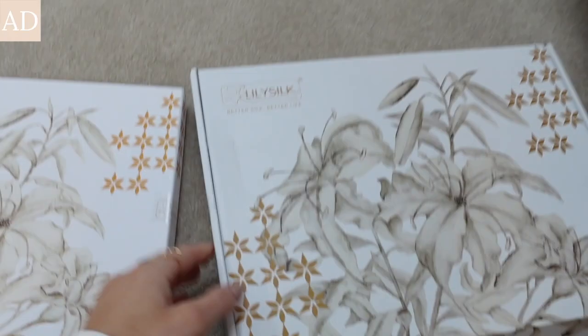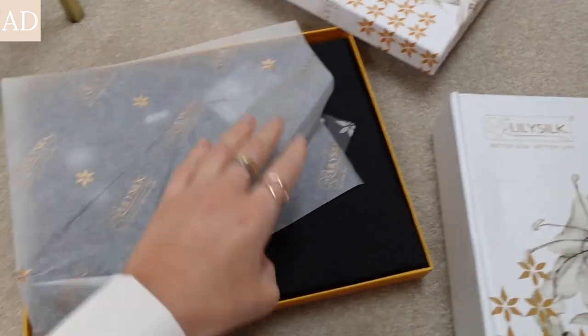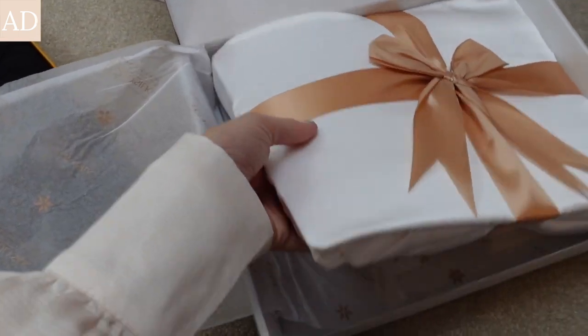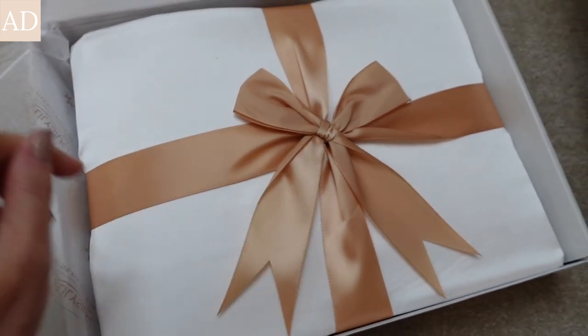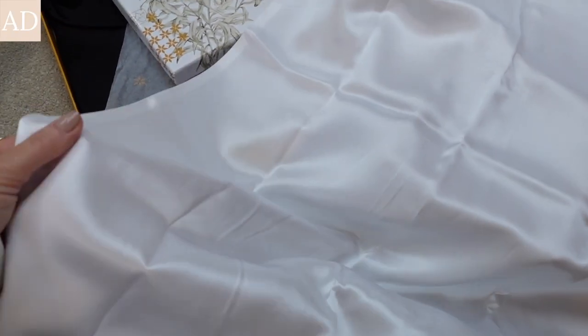Yesterday I filmed a little segment of me opening the packaging so you guys could see it before I used it. These items came in beautiful little boxes, all tissue-wrapped. This is my little blouse, and in here is my fitted sheet. Look at that packaging — how beautiful! This would be such a lovely gift for someone. These are my super king pillowcases and they are beautifully soft.